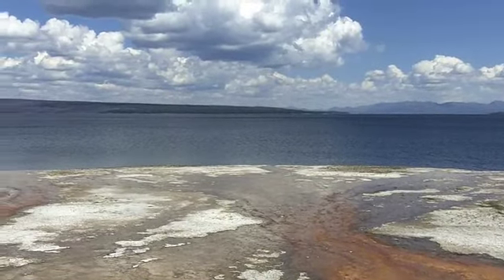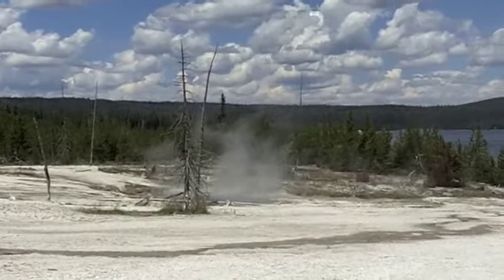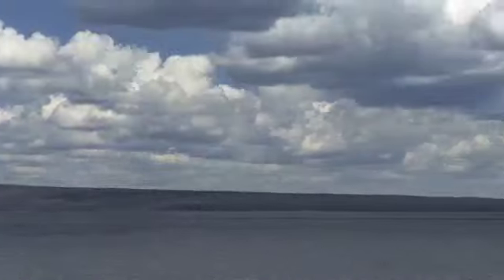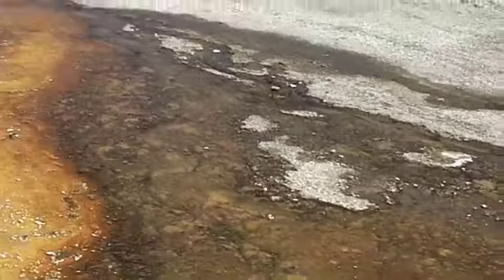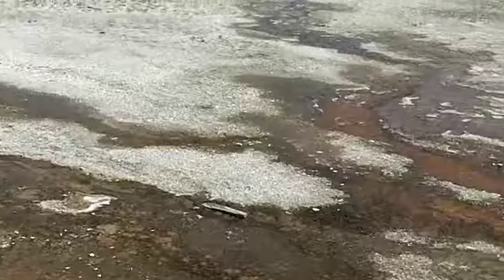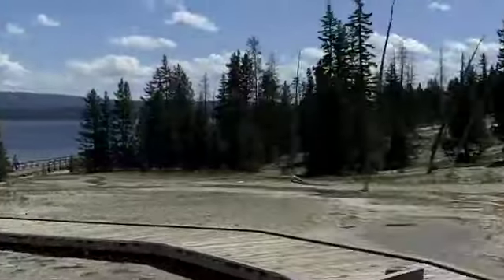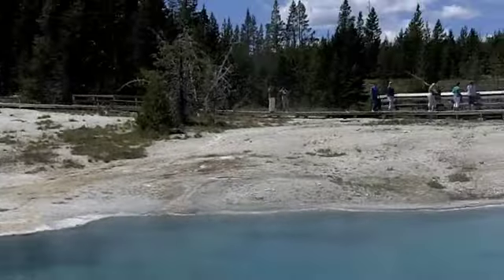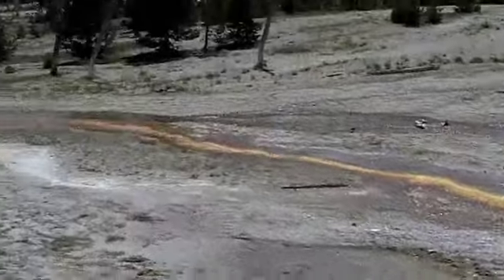It runs into the lake. Look at that one with the steam — you don't know how thick these things are. This is called the Black Pool but it is gorgeous blue. It's orange — is it? Yeah, it's orange, look at it.